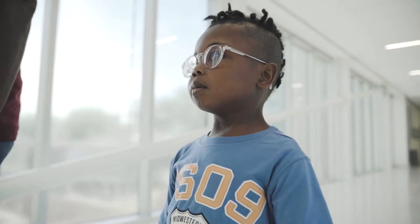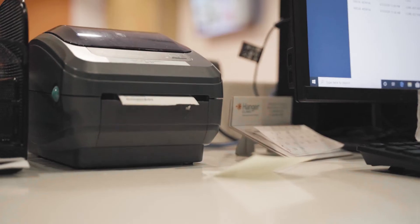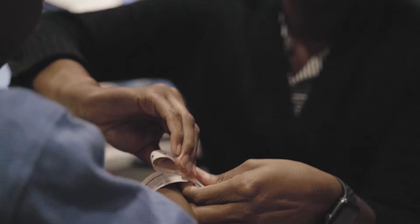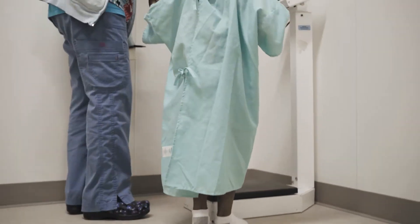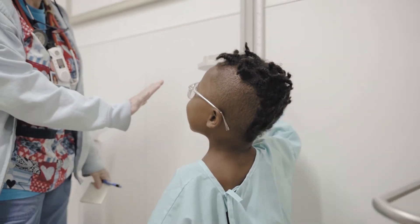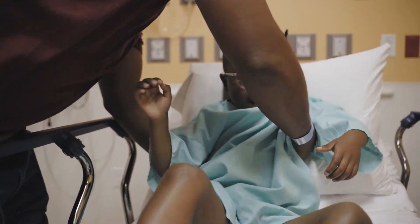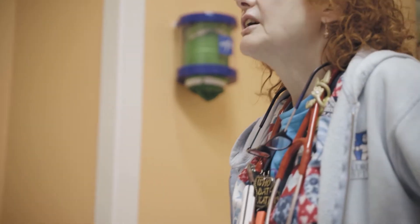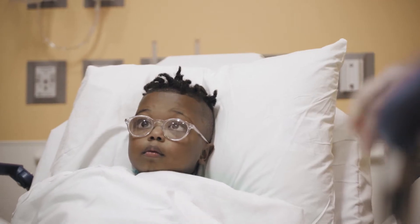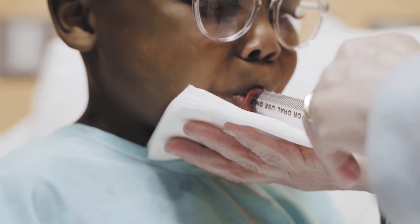Now that you've met some of our team, let's catch up with Willie and follow along with his procedure. First, Willie checks in and gets a bracelet with his name on it. Then, in same-day surgery, we'll take Willie's vital signs, check his weight, and measure his height. Sometimes lab work is drawn or an echocardiogram is done to get pictures of his heart. Now it's time to give Willie some goofy juice medicine, which helps him relax and get sleepy before his procedure. Bye, Dad — see you in just a bit.